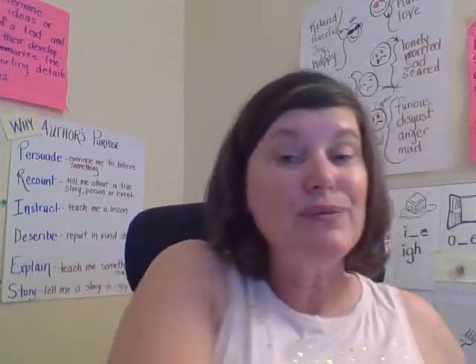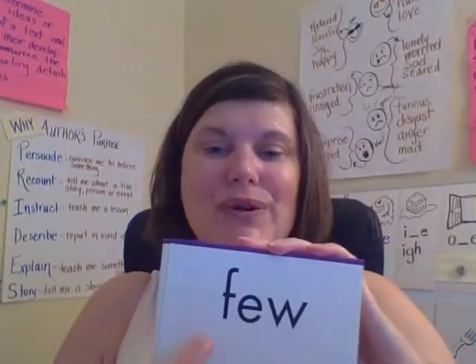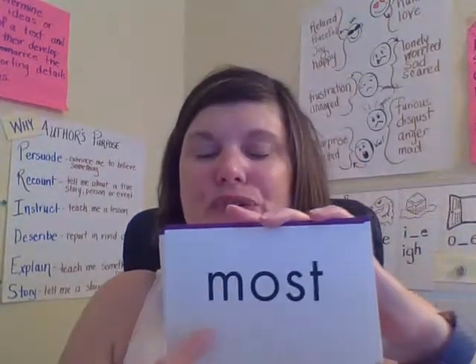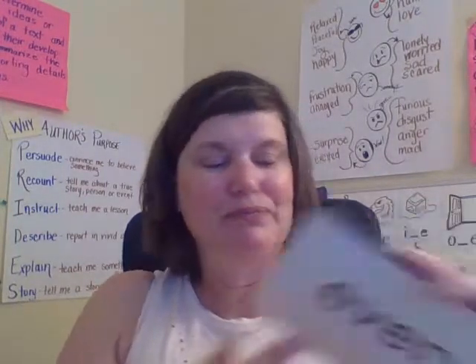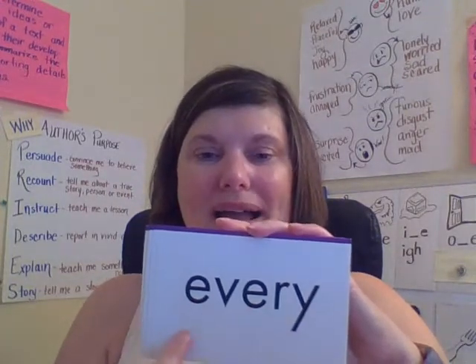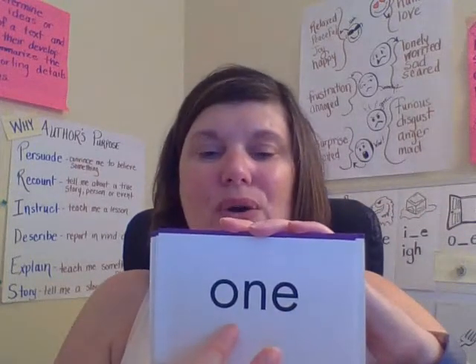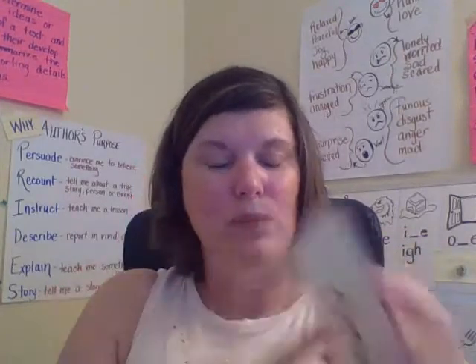And if you can read and spell new, you can read and spell few. F-E-W. Few. Most. M-O-S-T. Most. Every. E-V-E-R-Y. Every. One. O-N-E. One — this is talking about the number one.